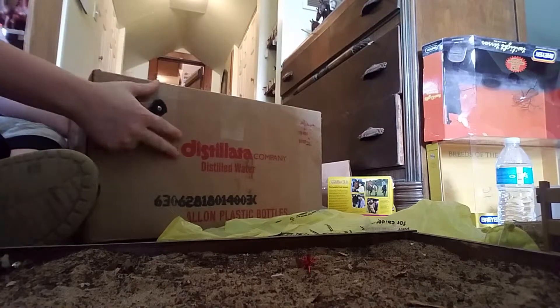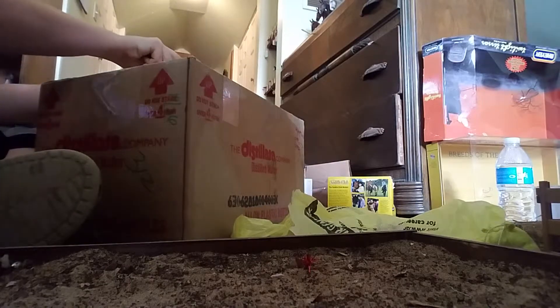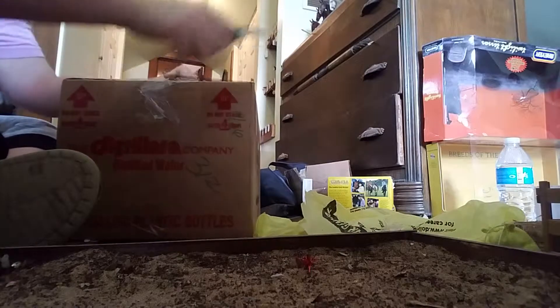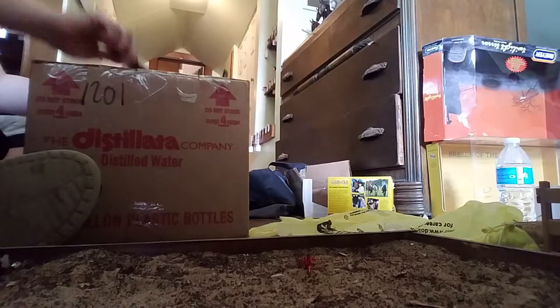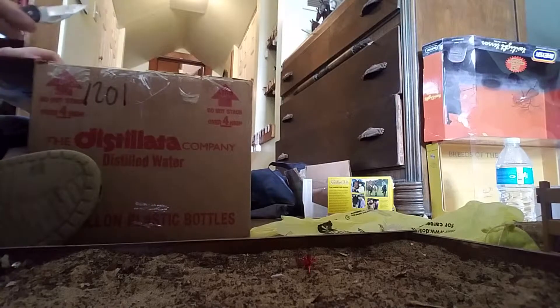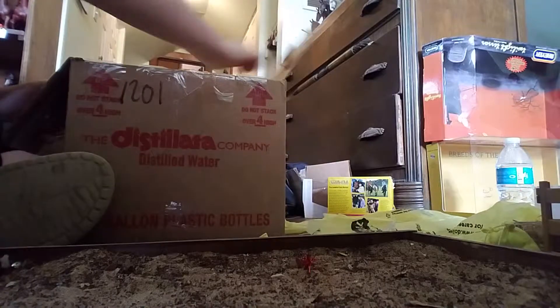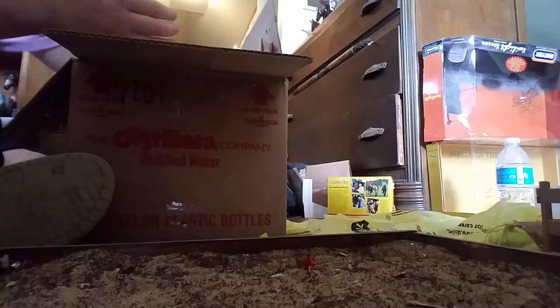I'm going to be doing an unboxing! I did a trade on Facebook — I traded my Palomino Peter Stone Arab, which just got sent off today. So I'm really excited for this one. She's a Peter Stone, like a custom — look at all that — a custom factory piece.